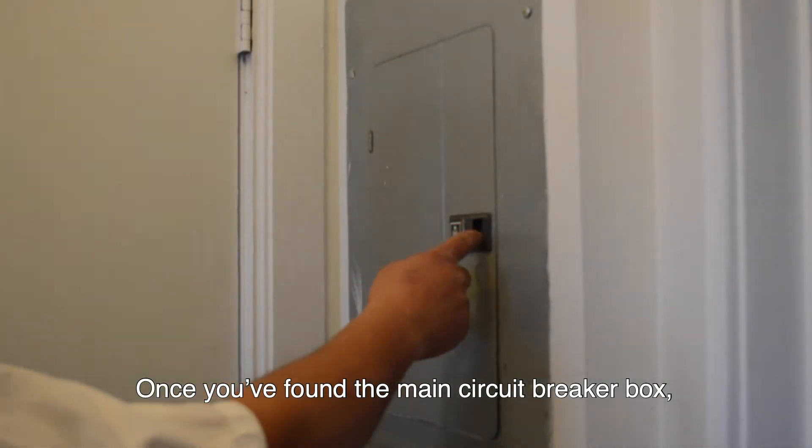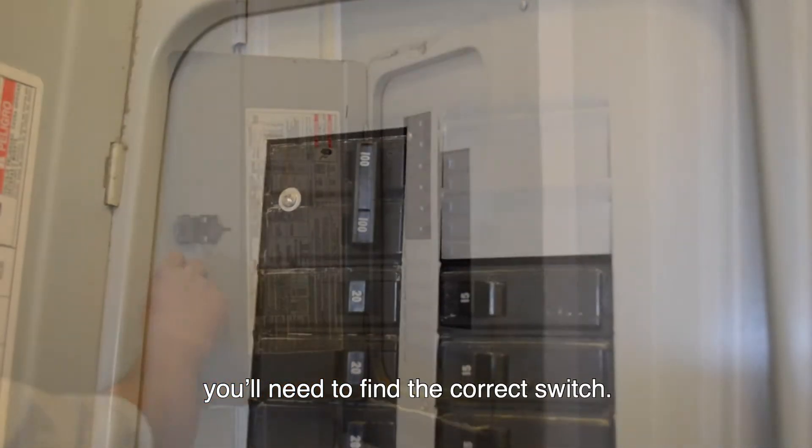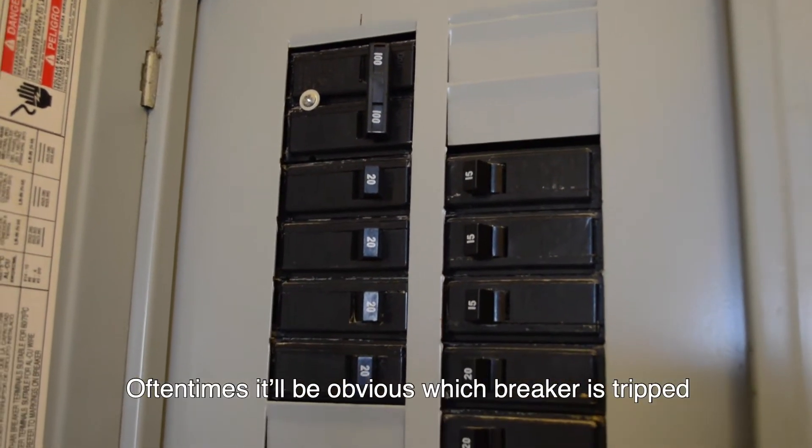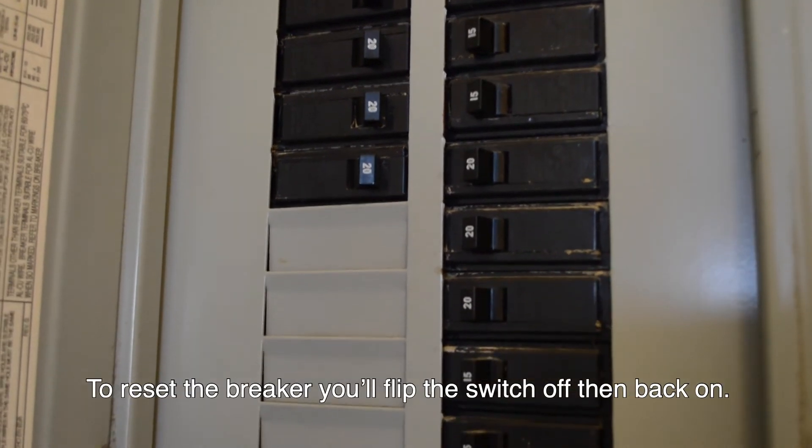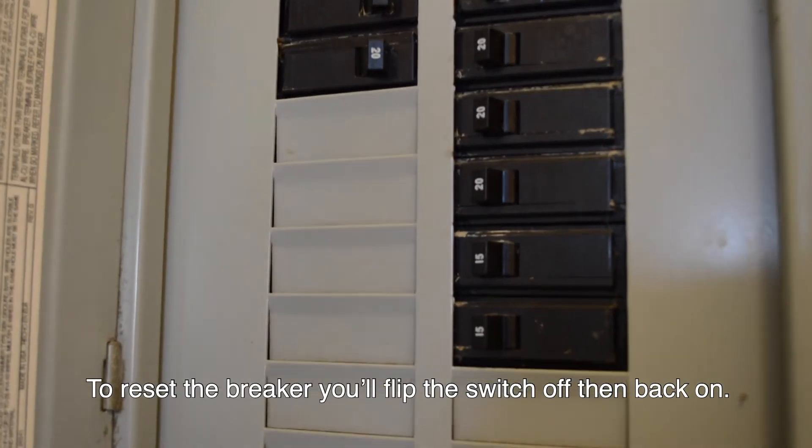Once you've found the main circuit breaker box, you'll need to find the correct switch. Often times it'll be obvious which breaker has tripped because it's out of line with the rest of the switches. To reset the breaker, you'll flip the switch off, then back on.